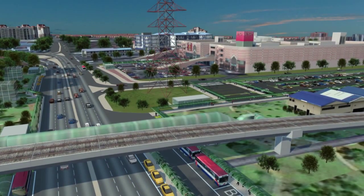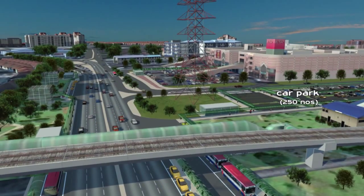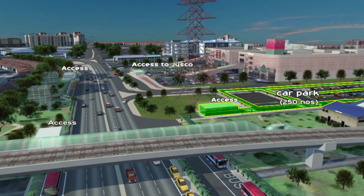Walking from the MRT station to the adjacent car park will be easy, thanks to dedicated covered access.